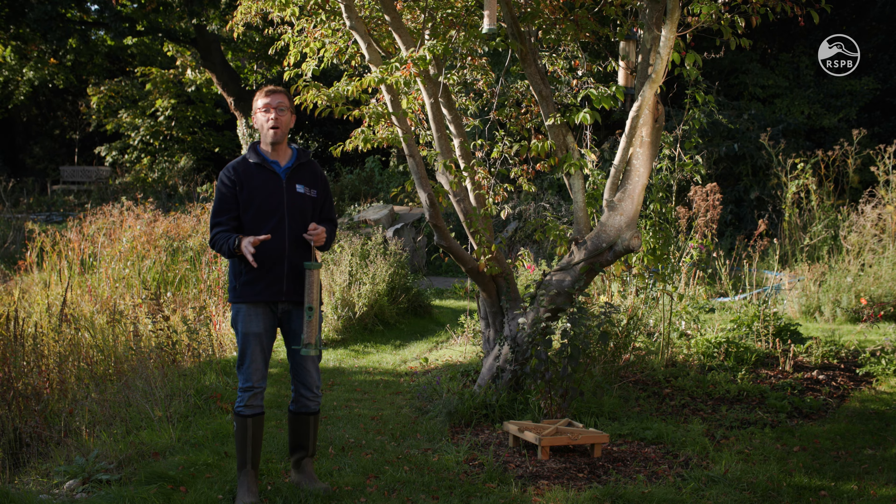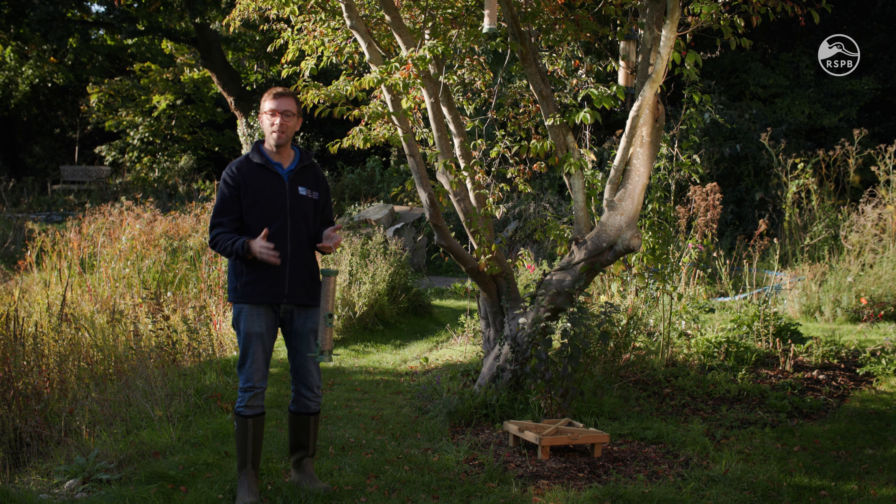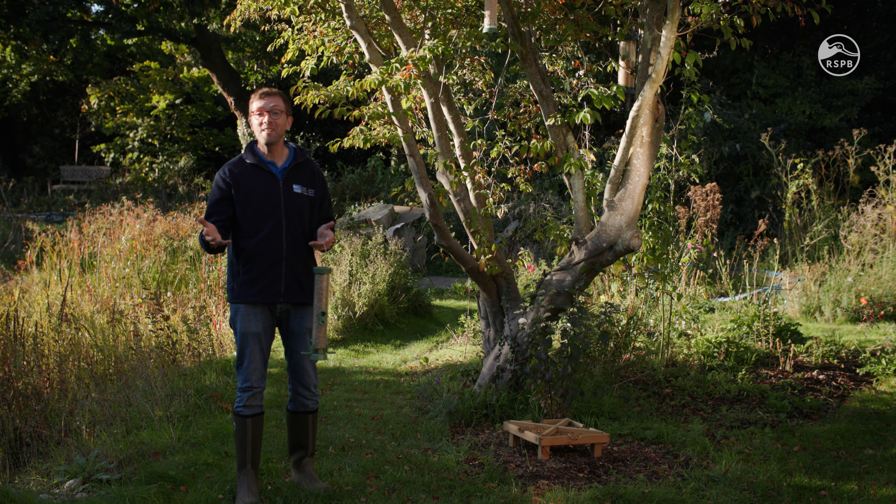An important part of gardening for wildlife is ensuring that there is food throughout your garden, whether that be seeds, berries, worms and insects. But wildlife also sometimes needs supplementary food — something to complement their natural diet — and that's where feeding birds in particular is so important.